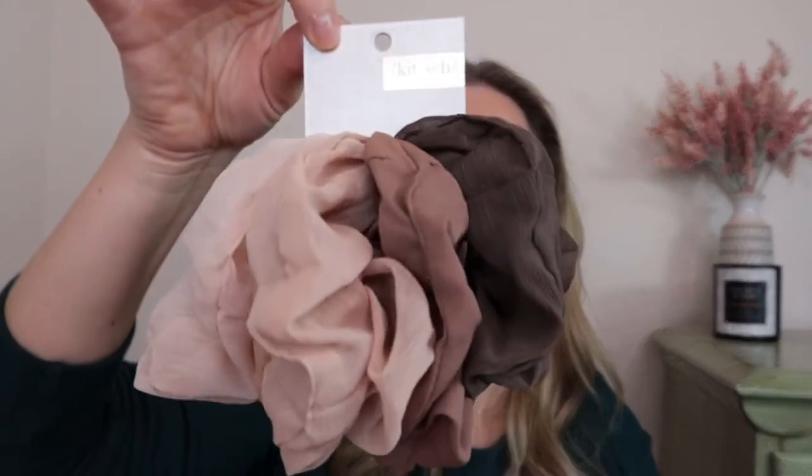The next product is from Kitsch — it's some scrunchies, and I am a scrunchie connoisseur. There are five scrunchies, all nude tones. I'm scrunchie obsessed so I will absolutely use these. I like seeing things other than just skincare and makeup in the bag because this is stuff I'll really get use out of.